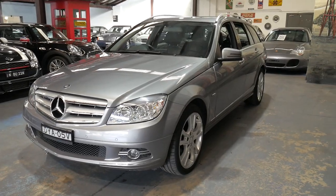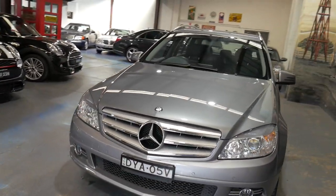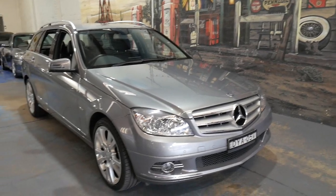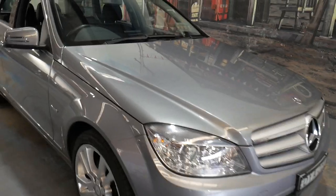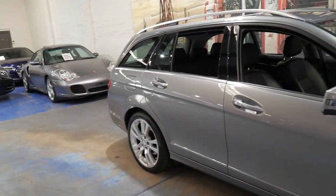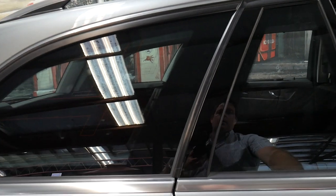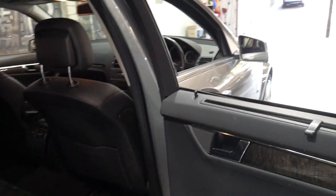It does have parking sensors front and back. We sell a number of Mercedes-Benz and we've had a few C-Class station wagons lately, which is great. Very good if you've got a family — putting prams in the back of the car is a breeze and you can fold down the back seats for the annual trip to the snow.